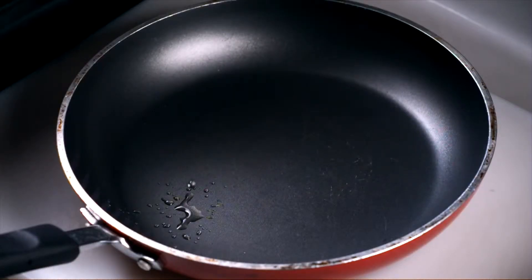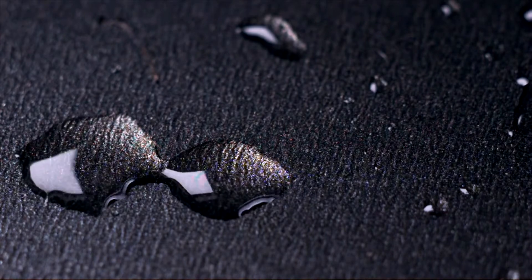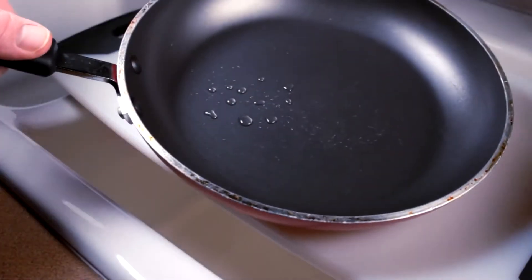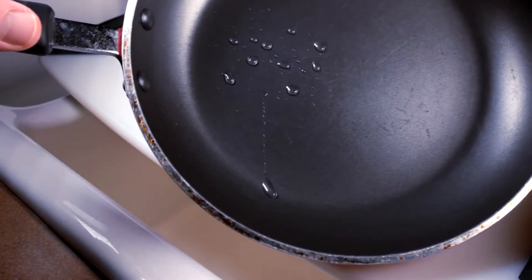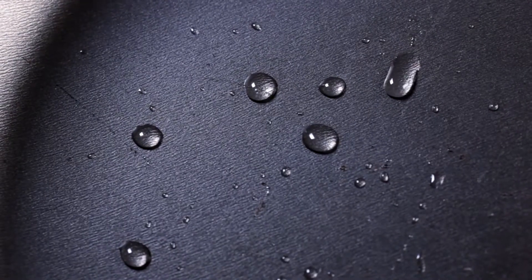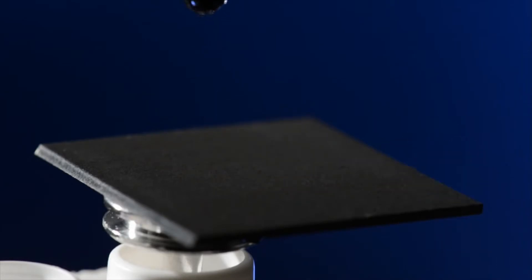Many people think of Teflon as a strong hydrophobic material. However, if you want to get rid of water on a Teflon surface, you have to tilt the surface to about 70 degrees before the water starts to slide off slowly. Our surface requires an extremely small angle, if at all, for water to slide off.